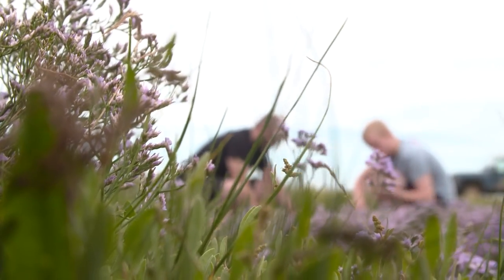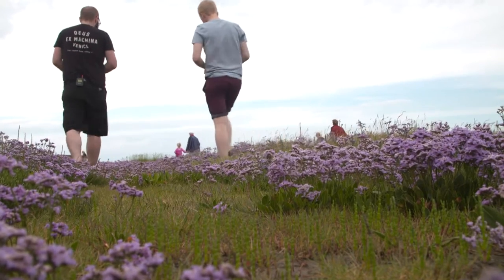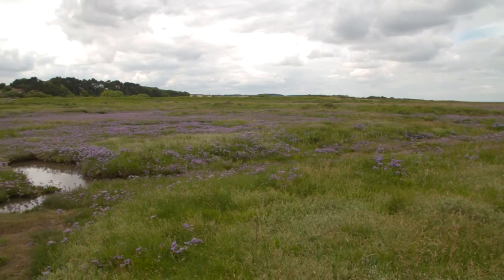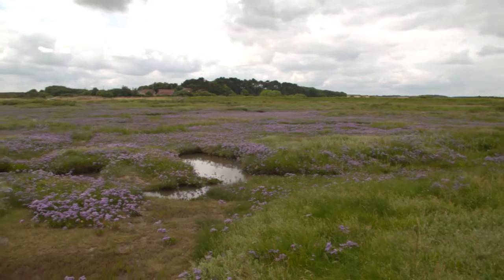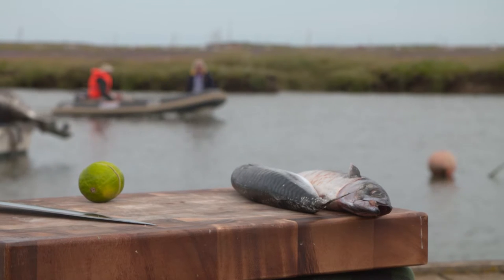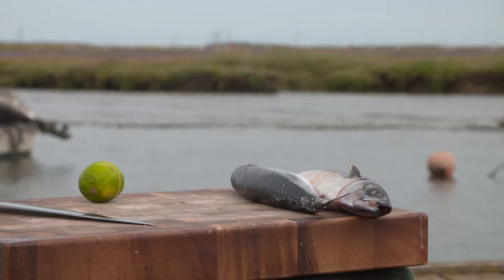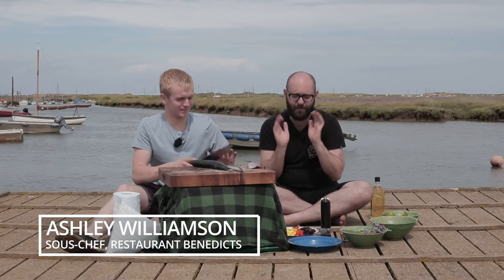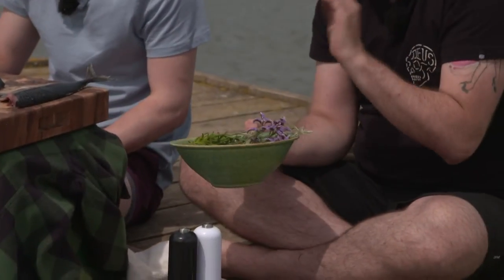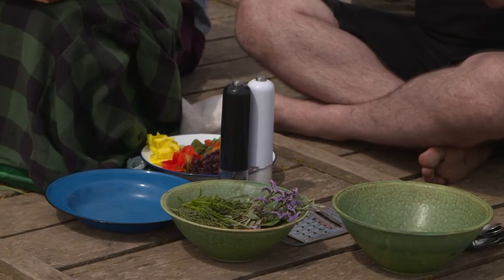Right, Ash, I think we've got enough for our salad now — shall we go and make it? Here we are in our makeshift kitchen. We're going to cook something really simple using some amazing mackerel that Ashley and I went out last night to get. We were lucky enough to catch two, which is just enough. Then we've got our lovely plethora of beautiful sea vegetables that we're just going to dress really simply and put together in this melting pot of everything that is local to Morston Quay.